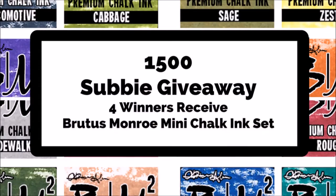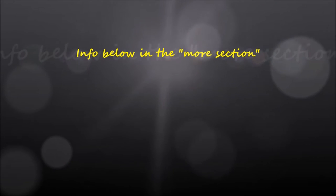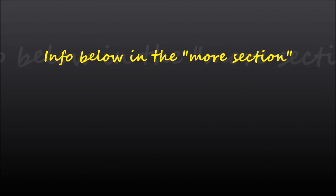Welcome to my 1,500 subscriber giveaway! I'm giving away four different Brilliance Chalk Ink sets to lucky winners who subscribe to my channel. All you need to do is go to the video linked here, leave a comment that you would like to win, and if you're a new subscriber please say that, or if you're a returning subscriber let me know. Thanks so much, bye!